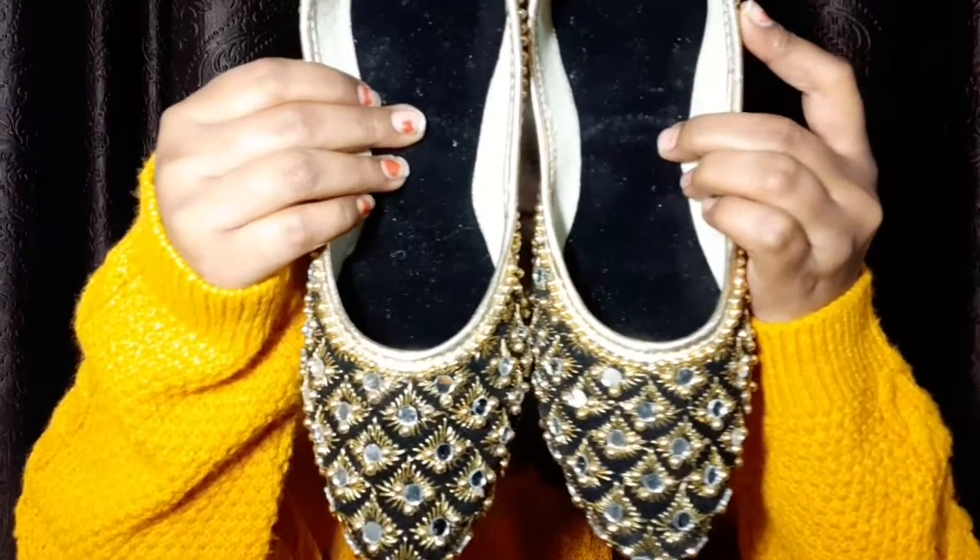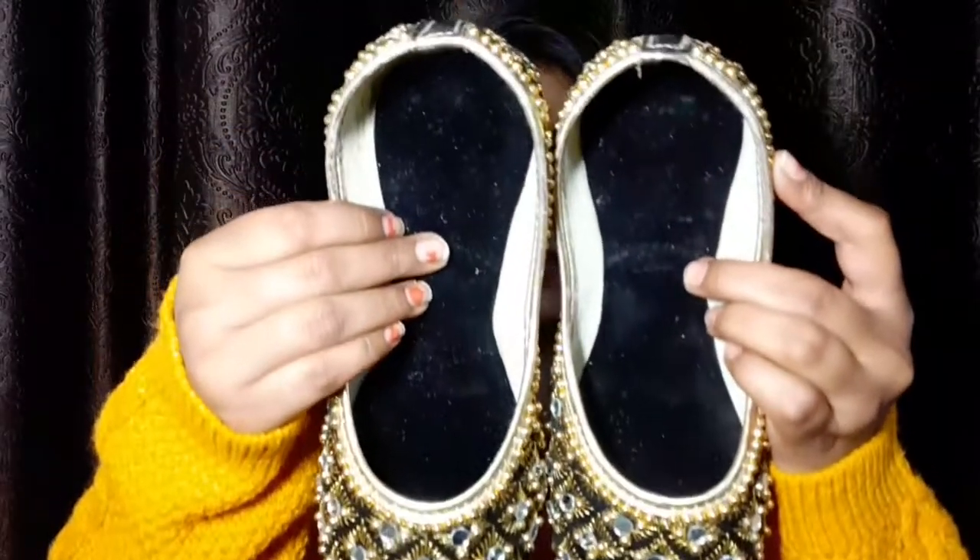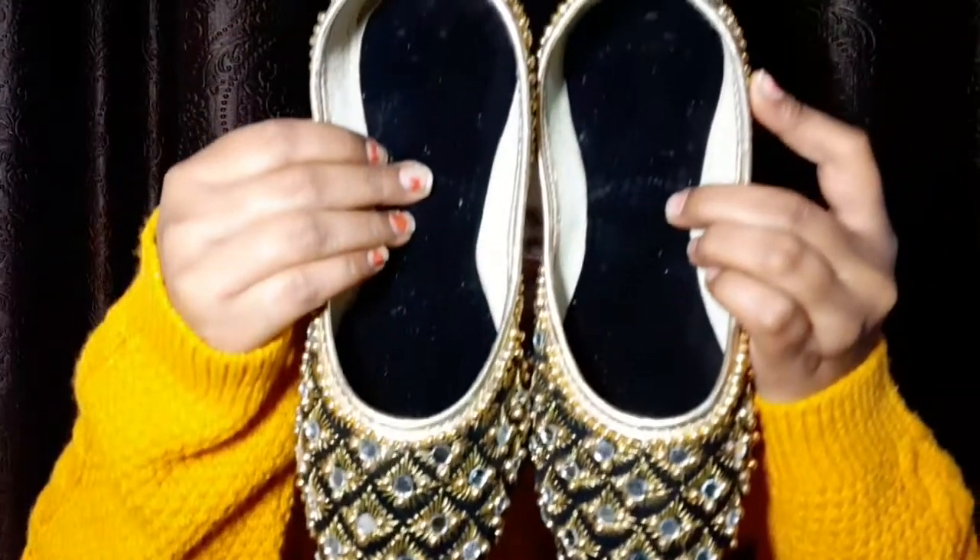How beautiful it is! I liked it so I purchased it. I got it at 200 rupees. Look at this — it has mirror work. You can see how beautiful it is. You will get this type of emoji in many different colors.